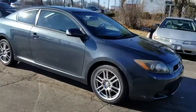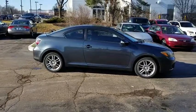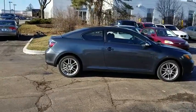The 2009 Scion TC. The Scion TC is powered by a spirited engine with a completely responsive handling system.